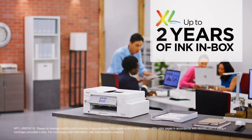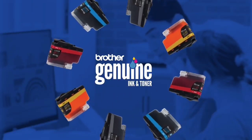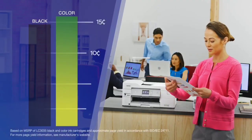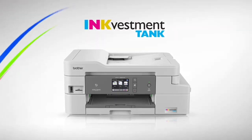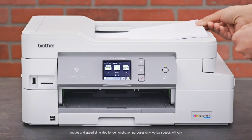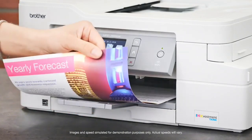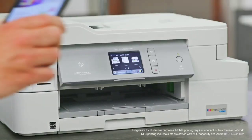On top of that, the Brother INKvestment MFC-J995DW offers solid printing, scanning and copying. Print speeds beat the category average and two-sided printing is among the fastest we've seen. It did all of this while delivering high print quality across the board. That same zippy speed and above-average quality was found in scans and copies, making it a great choice for anyone, even if you aren't buying it for the affordable ink.